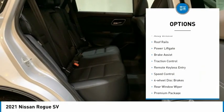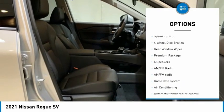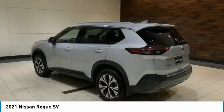Electronic stability control, alloy wheels, roof rails, power lift gate, brake assist, traction control, remote keyless entry, speed control, four-wheel disc brakes, rear window wiper.